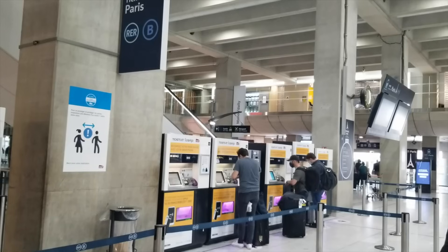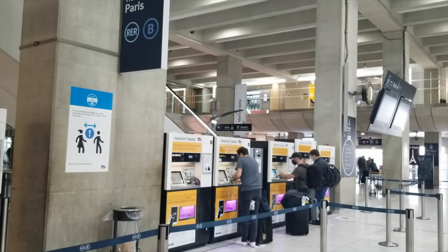A lot of people have asked if you can buy the Navigo EZ card to ride the metro in Paris right here at Charles de Gaulle, and the answer is yes. But you can't get it at the vending machines — those will give you the RER B ticket to get into Paris. If you want to buy both, there's an office right over here where you can buy the Navigo EZ. Once you have your ticket, it's time to go get the train.